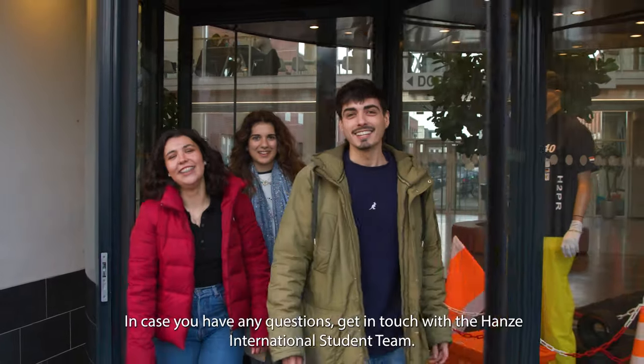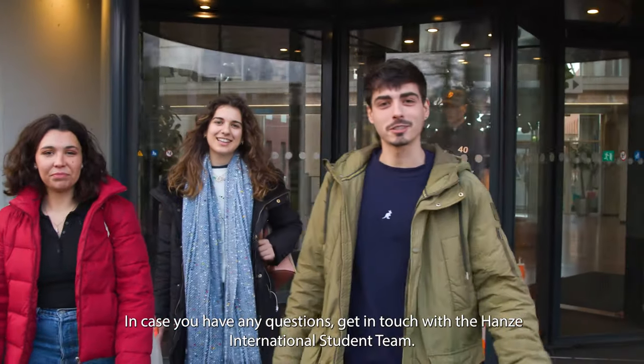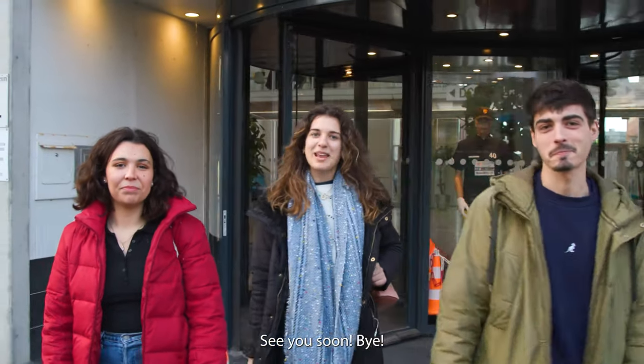If you have any questions, get in contact with the International Student Team. We'll see you soon! Bye!